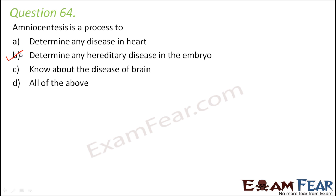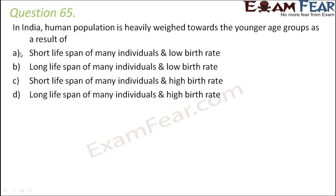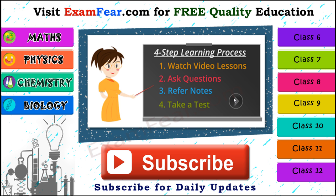Question number 65: in India, human population is heavily weighed toward younger age groups as a result of — short lifespan and high birth rate. This is true because short lifespan means fewer very old people, and a high birth rate means many new people are being born, resulting in a large young population and fewer elderly. Thank you, please visit examfear.com for free quality education with video lessons, Q&A, notes, and free online tests for classes 6 to 12.